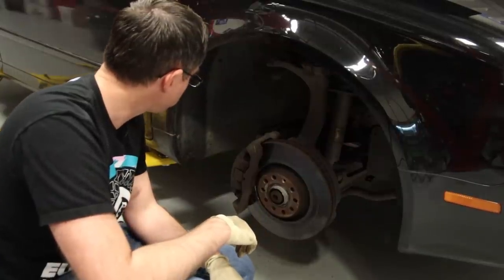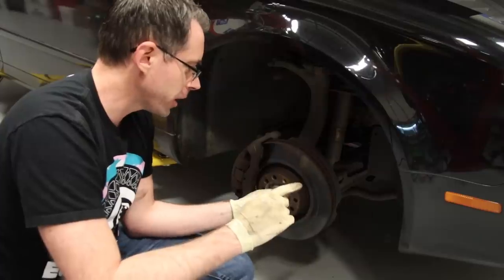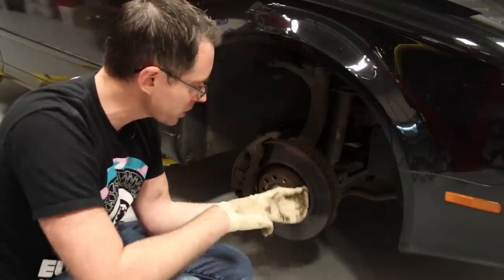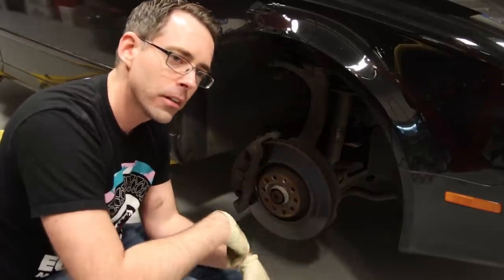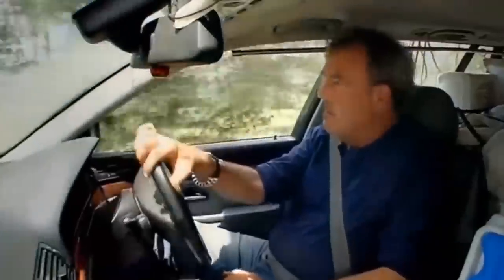Start it up and then put it in drive. If you notice, the hub is turning and the rotor is not. The reason why is because without wheel bolts in there, all of the torque was on this tiny little set screw for the hub right here for the brake rotor. So this snapped off and created that noise. Stupid me — sometimes my genius is almost frightening.